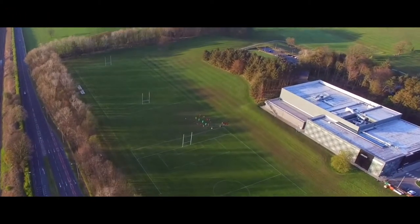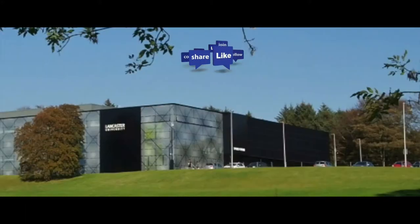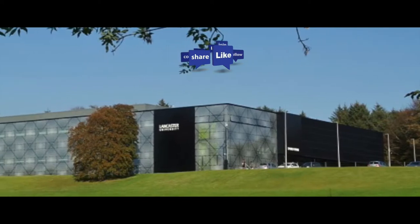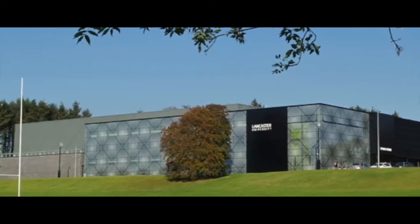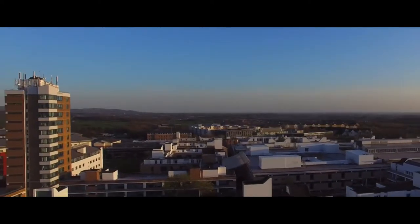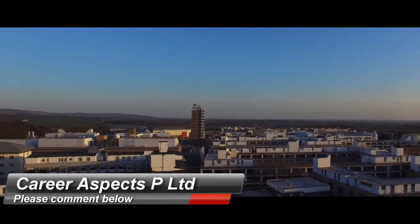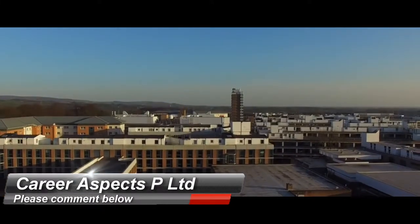Our last stop on this campus tour is the Sports Centre — a 20 million pound building which houses facilities such as a climbing wall, gym, badminton courts, pool, and squash courts. It also has a sauna and steam room. I hope this campus tour has been useful. If you have any further questions, just comment below and I'll be sure to answer. But for now, just enjoy some scenery. Bye!